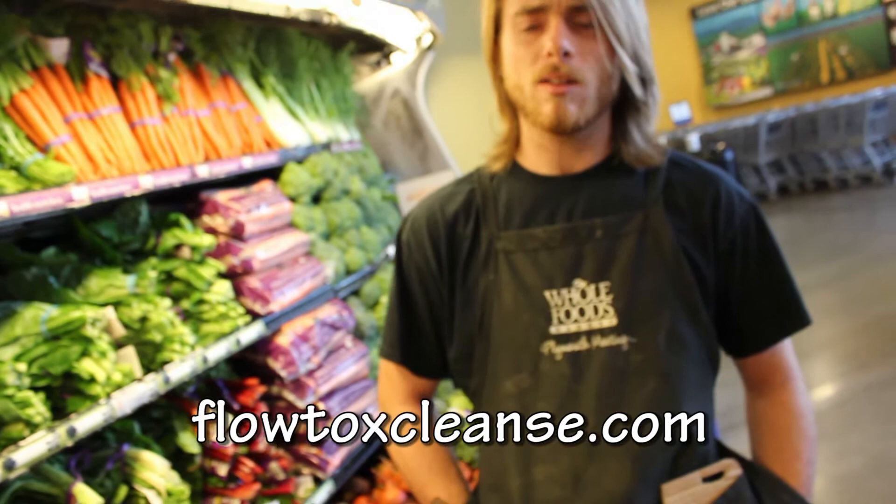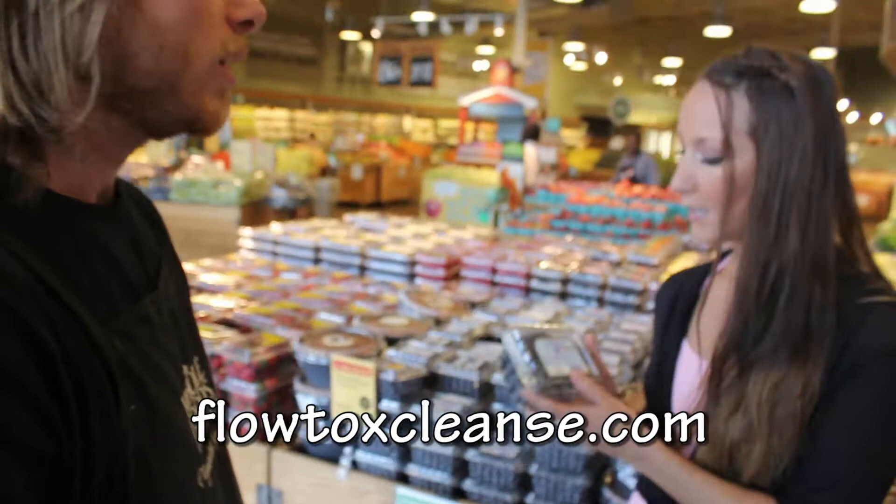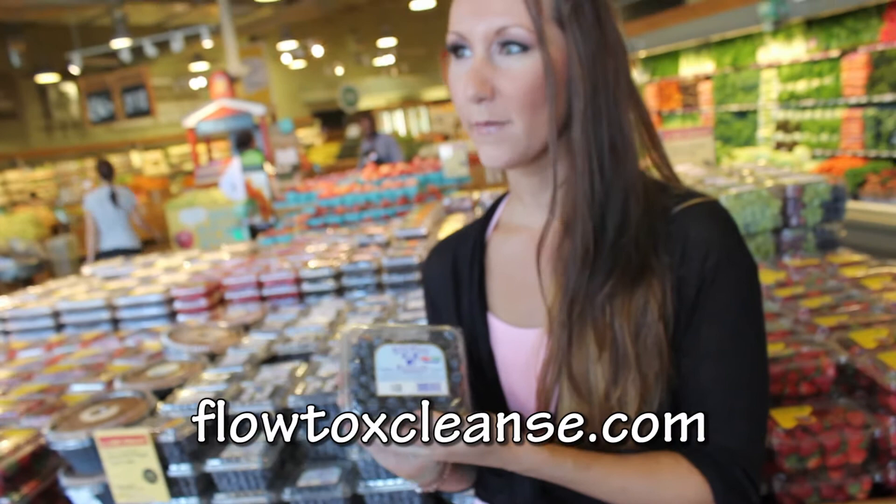We get all our organic local stuff from Lancaster Farm Fresh, which is a cooperative of a lot of local farms. They're really good about supplying a consistent supply of organic produce. We also get a lot of organic berries.